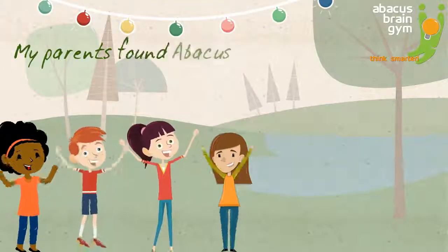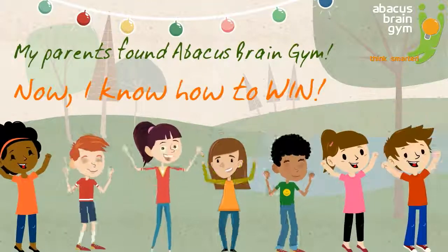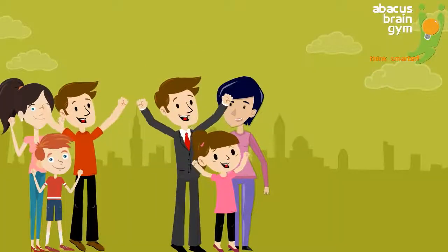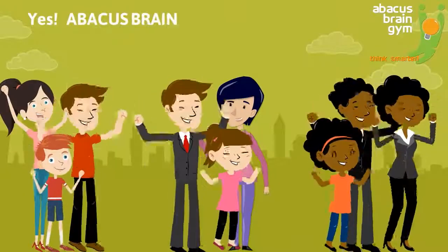Abacus Brain Gym is easy to learn and very affordable, and it's truly the best thing you could do for your child's future. That's why, if you want to give them every advantage, your child needs Abacus Brain Gym.